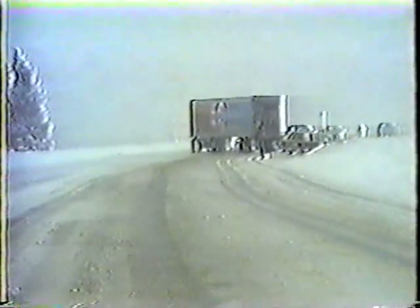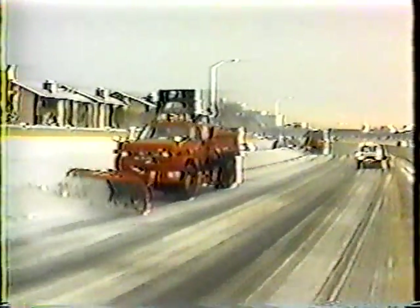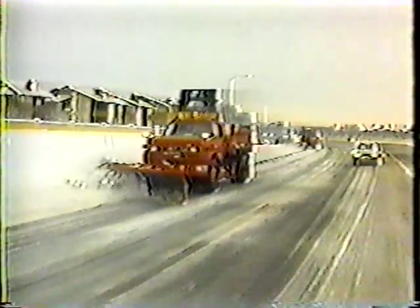Nothing disrupts daily routines quite like a winter storm. At their best, they're inconvenient. At their worst, they can be killers. Controlling the impact of winter storms is one of the most important jobs we do in highway maintenance. It saves money. It saves lives.